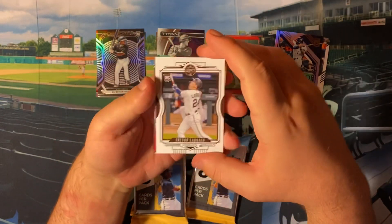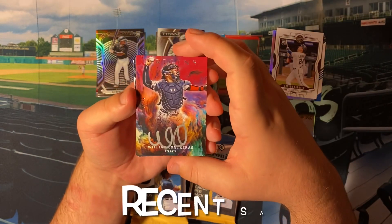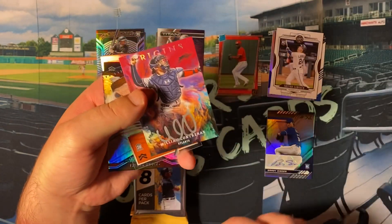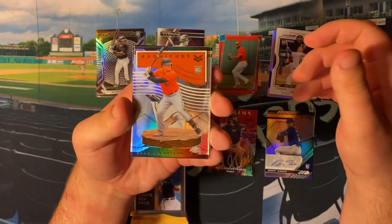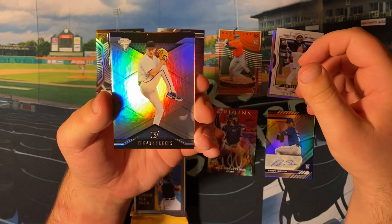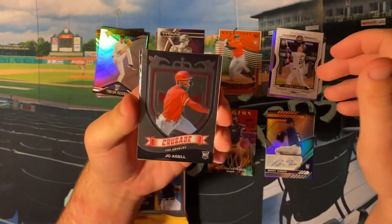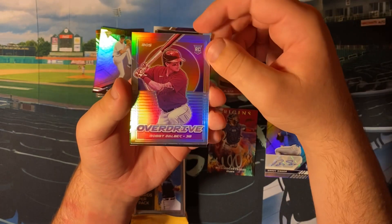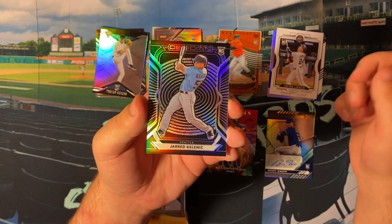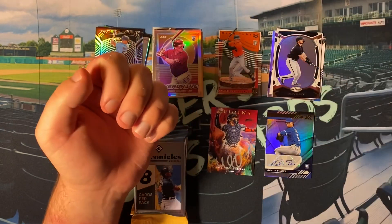Pack number two has a Trevor Lawrence Legacy on top. An Orange autograph — I love these, it's numbered too. 44 out of 99. We've got a William Contreras Origins autograph. Got another Acetate rookie card — Ryan Mountcastle. Trevor Rogers is our Titanium. Joe Adell is a Crusade — a pretty good Crusade. Overdrive Silver of Bobby Dahlbeck. Our Obsidian is Ke'Bryan Hayes — really killing it with the Obsidians. I think Obsidians are a hobby-only one. And Joey Bart is a Certified. Two autographs down.